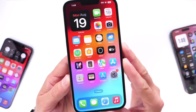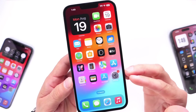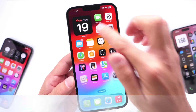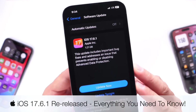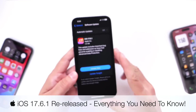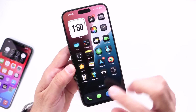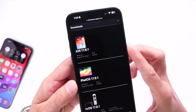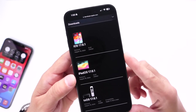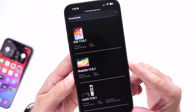I wanted to get on here quickly to clarify a few things happening today in regards to iOS releases. I know a lot of you are looking forward to the next iOS 18 betas, but Apple today has actually issued an update for iOS 17 devices — iOS 17.6.1. This is a re-release of software that Apple released about 11 days ago, and I wanted to share some details and talk about the expected release for the next iOS 18 betas.